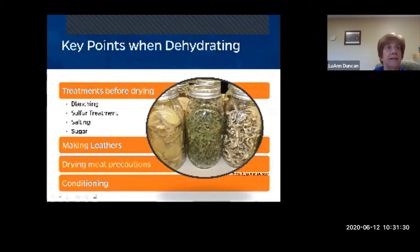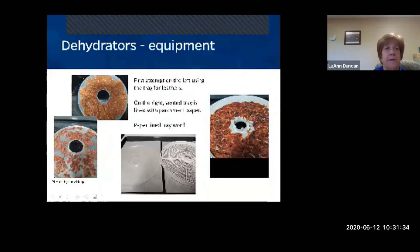If dehydrated food is left at room temperature and still has moisture, it becomes unsafe or will mold. Judy made some salsa leather — on the left she spread the salsa onto the tray and the result was hard and difficult to remove from the mat. On the right she tried again but lined the tray with parchment paper, which produced a better leather. She plans to use pieces of it in soups for flavor.